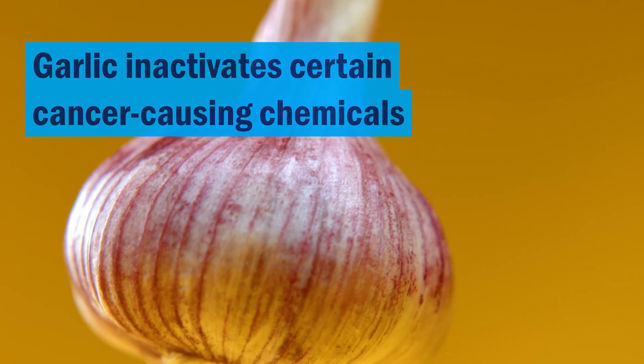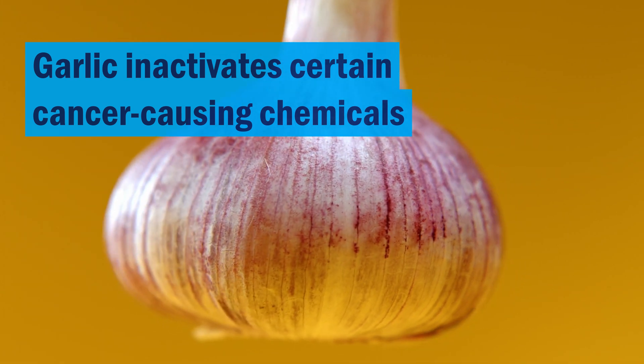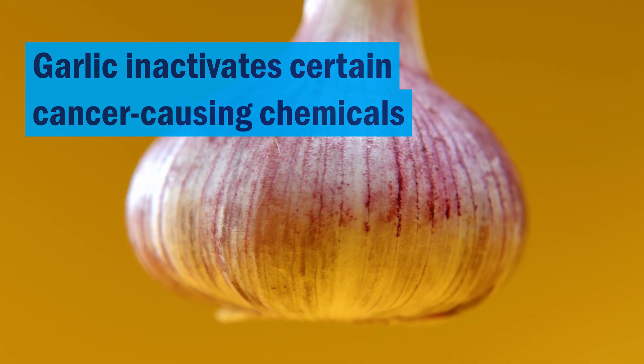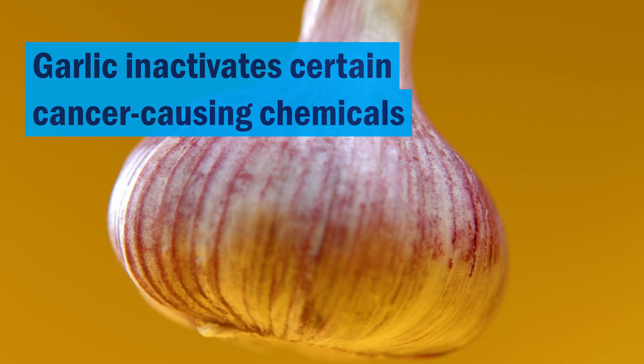Garlic helps in blocking many mechanisms that are involved in the development of various cancers in our bodies. Garlic inactivates cancer-causing chemicals. Certain cancer-causing chemicals are relatively harmless when they enter our bodies, but some biochemical processes in our cells convert them into more hazardous ones. Garlic prevents this activation process. That's why Southern European people who eat a lot of garlic in their cuisine have much lower incidence of stomach cancer, colon cancer, and liver cancer.